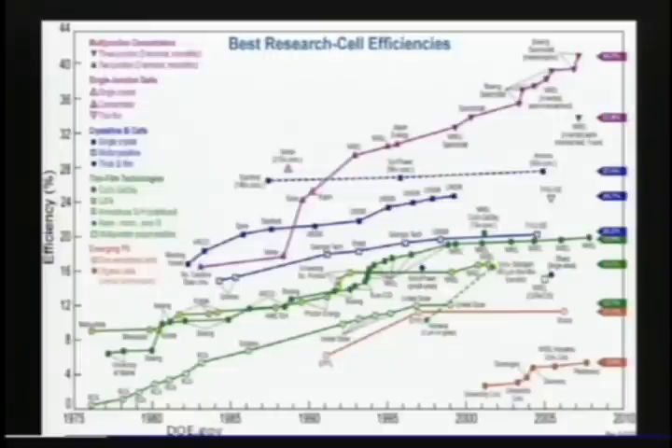If it's cheap, it doesn't matter if it's a little less efficient — we can put it everywhere. As you can see, there are a lot of different groups — different universities and companies all working on completely different approaches. This problem about clean energy is being worked on by people in essentially every country right now.